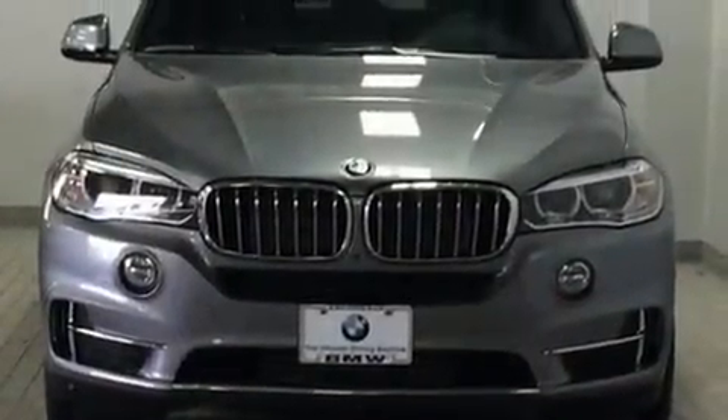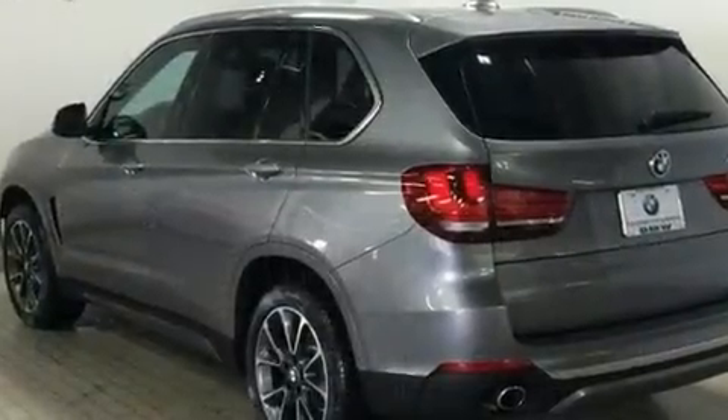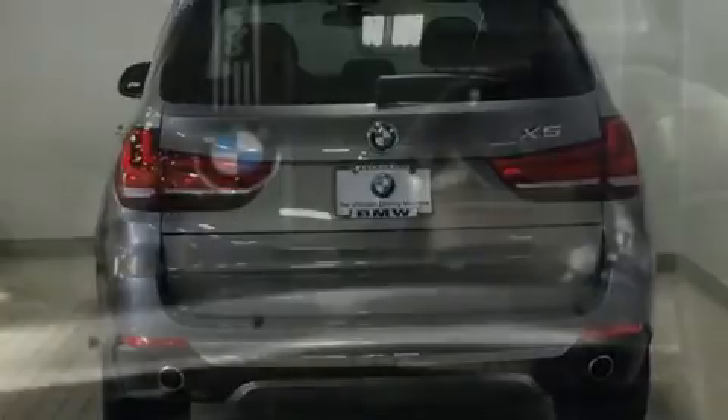BMW ensures the safety and security of its passengers with equipment such as head curtain airbags, front and side impact airbags, a panic alarm, and four-wheel disc brakes with ABS.